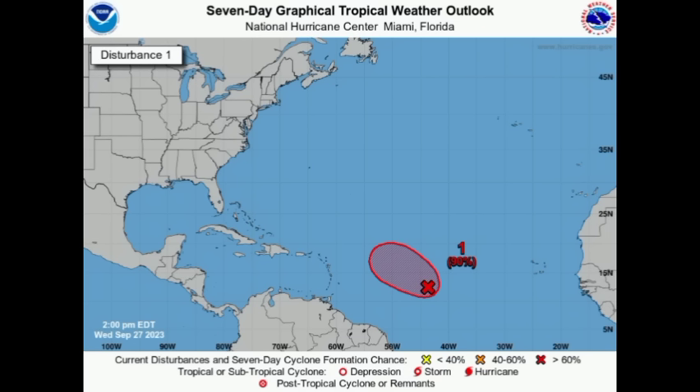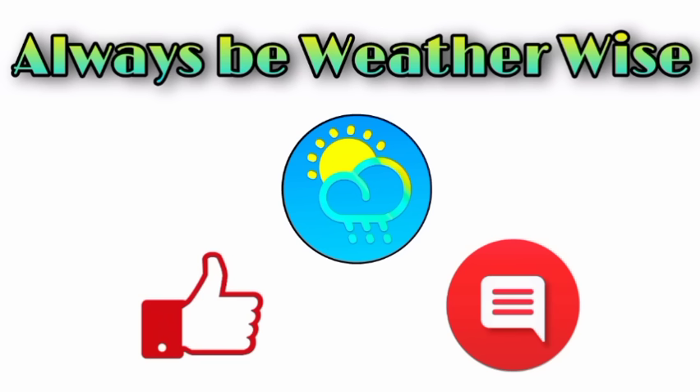That is why I'm here to keep you guys posted. I hope you found this video to be quite informative. As usual, if you have any questions please leave them in the comments and share your thoughts there as well. And as always, remember to be weather wise.